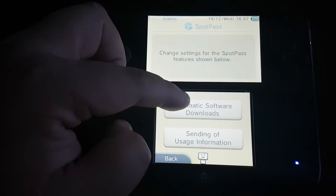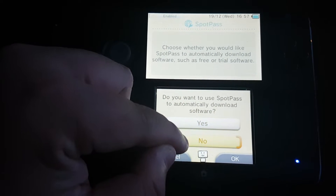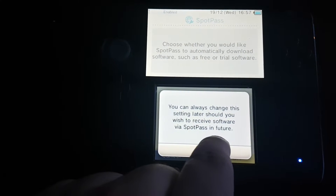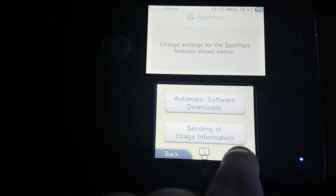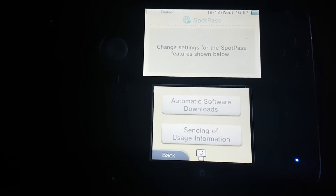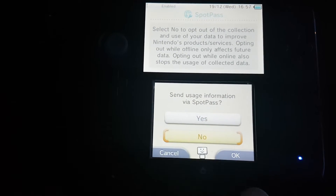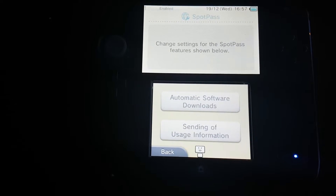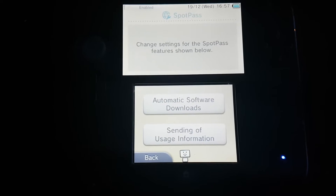Go to automatic software download and disable it — just click on No and press OK. Then click on sending of usage information and disable that as well, just press No and then OK.